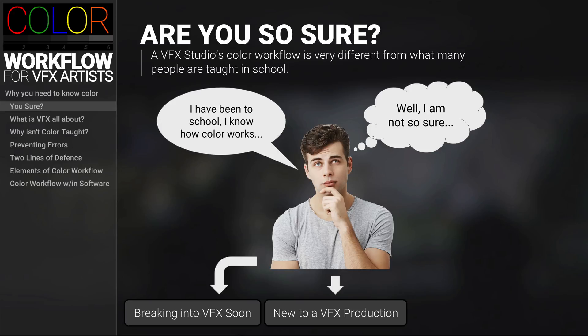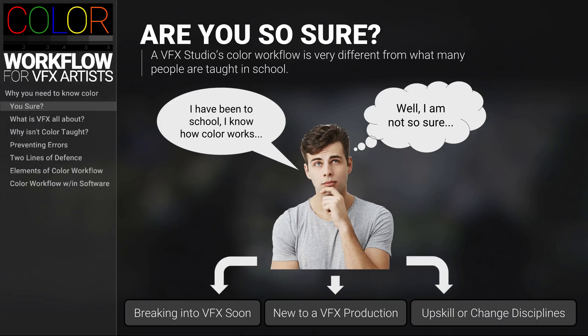Or you might be in the third category where you're currently in VFX but want to round out your skill set or jump into a different discipline — whether that be from roto to comp, texturing to DMP, or modeling to environment artist — and you need to know more about color.